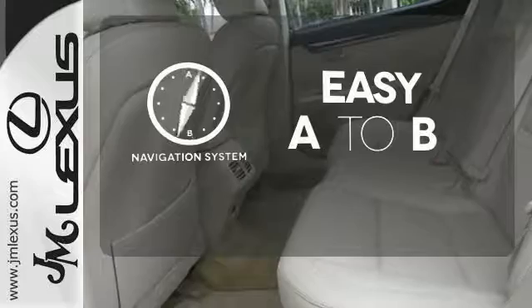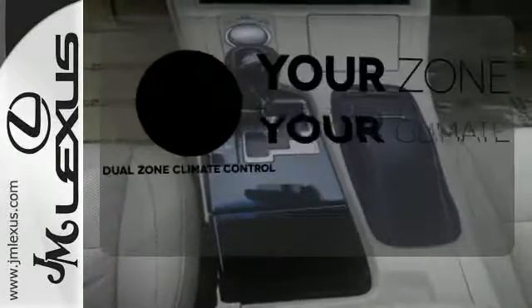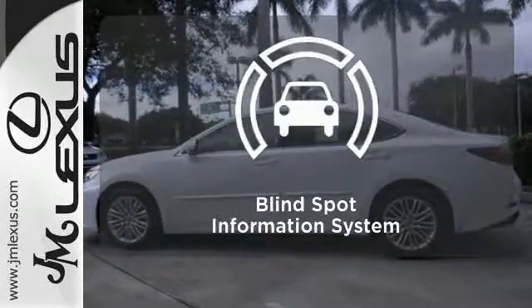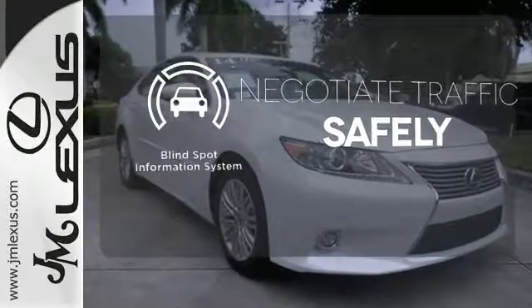Feel confident getting from point A to point B with the navigation system. Too hot? Too cold? Not anymore with the dual zone climate control. Safety comes by being aware of your surroundings, and for that, the blind spot indicator can't be beat.